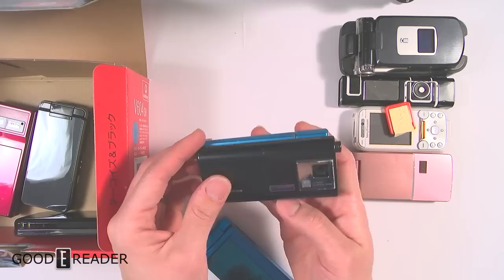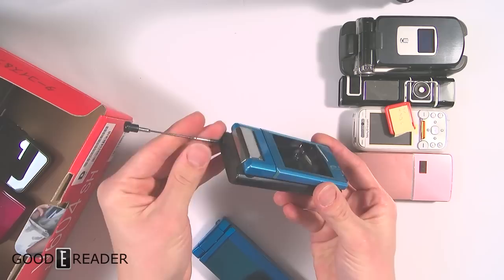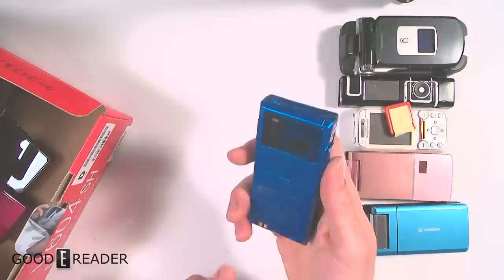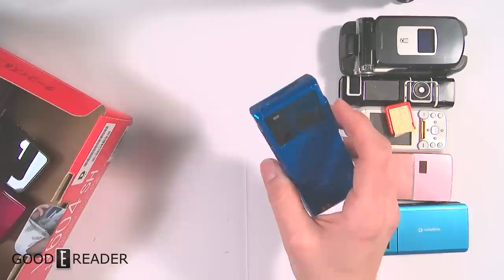This one is the Vodafone V604SH — here's the box it came in. This one also did a full swivel and had a UHF transmitter just like the other phone. Look how bulky they were, but these are so cool — they were way ahead of their time. In Japan, for example, this one came out in 2006 and already had a five megapixel camera, full waterproofing, and a fingerprint sensor — things we think of as cutting edge they did over 11 years ago.